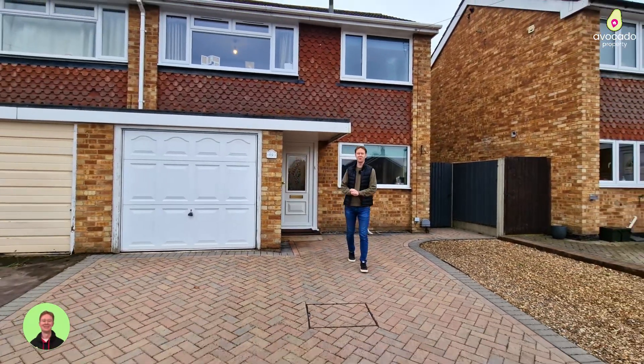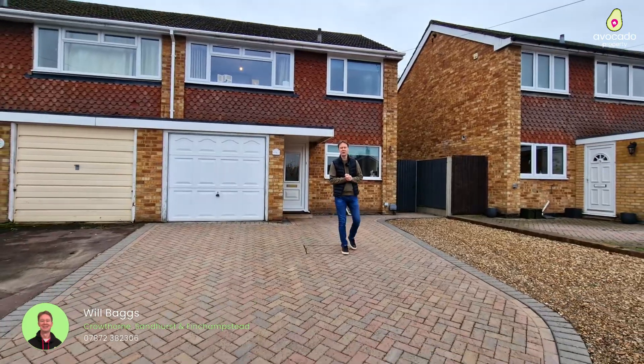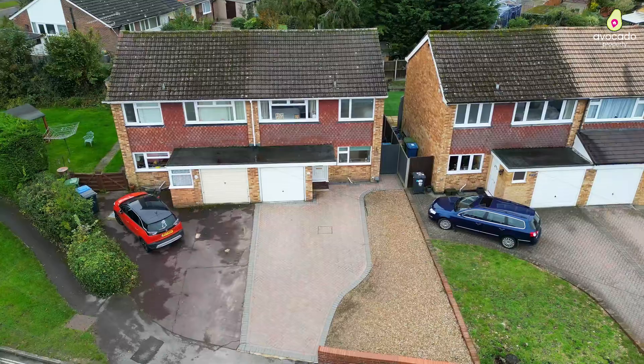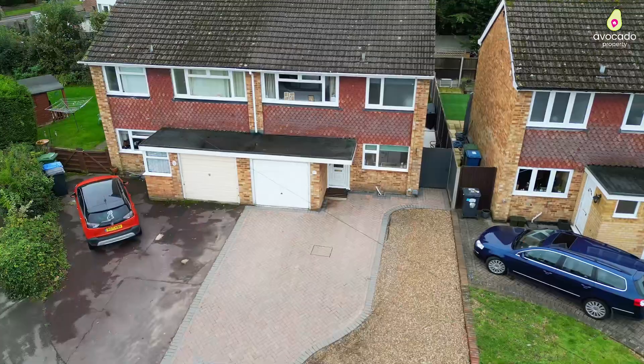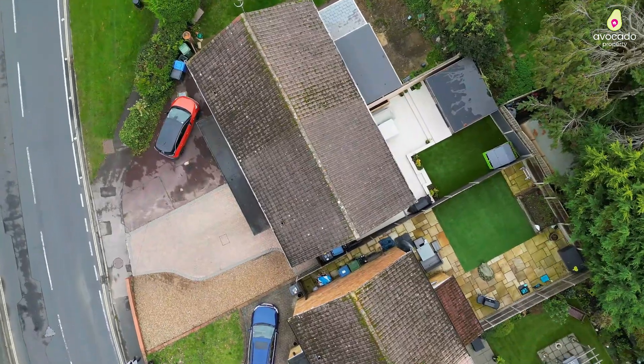Welcome to this edition of Property Tours by Will and Mike. We're in the heart of Blackwater today to show you a beautifully presented three-bedroom semi-detached family home just behind me here. As you can see, there's loads of driveway parking and the garden is special too.